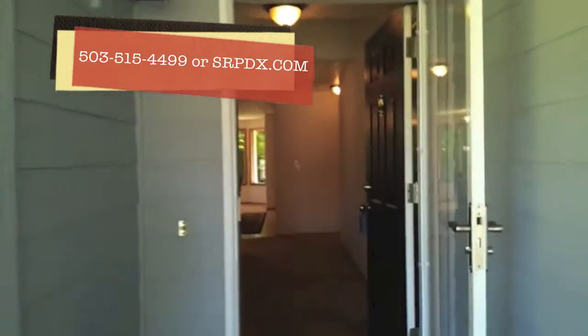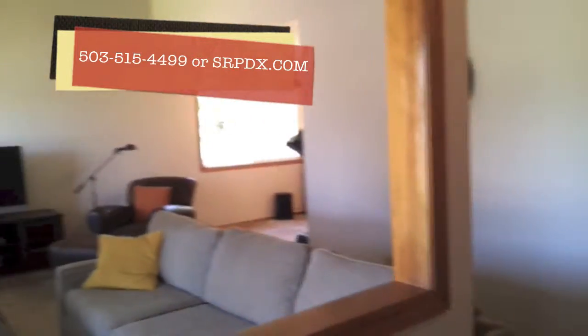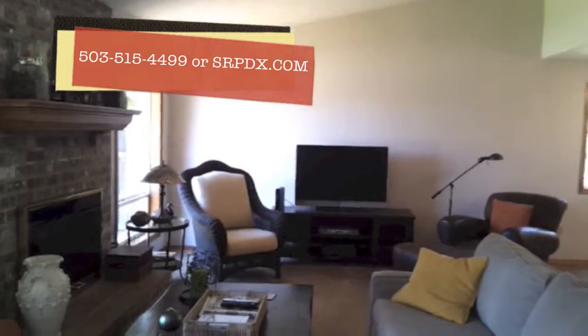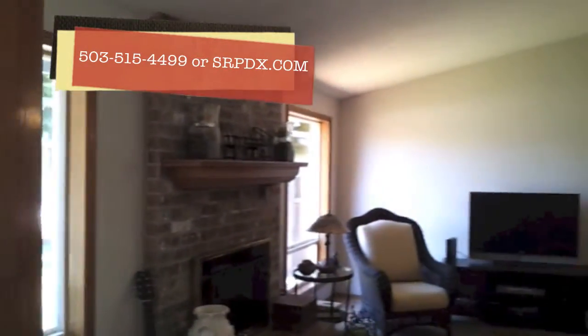The front entrance. To your left, there's a living room. Two large windows, gas fireplace on the left, with a vaulted ceiling.